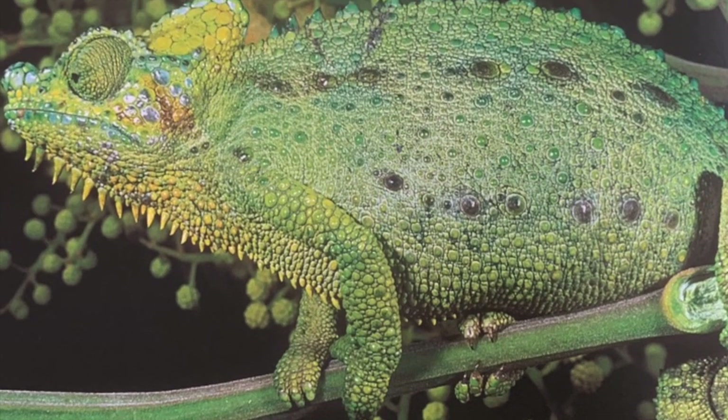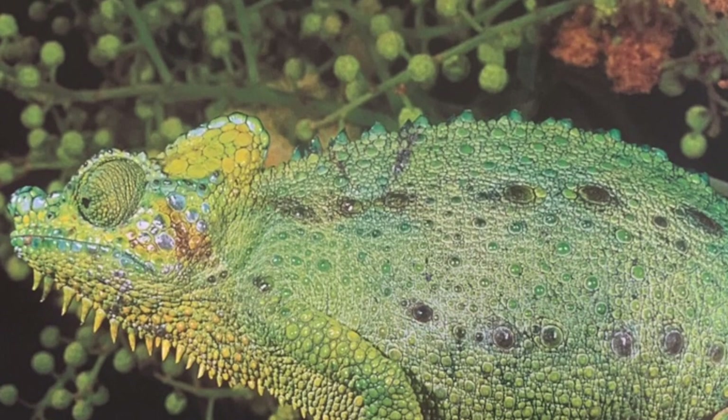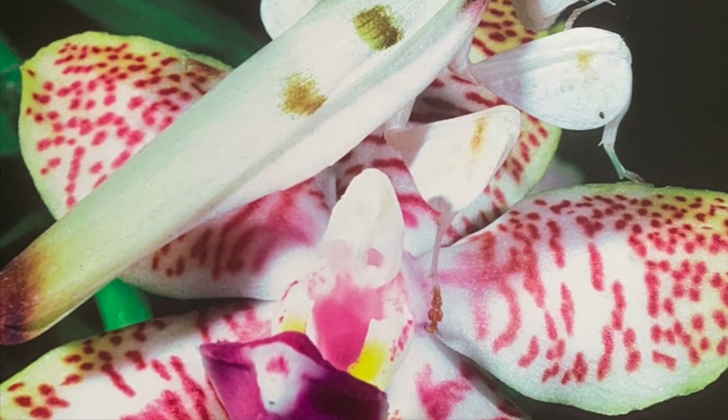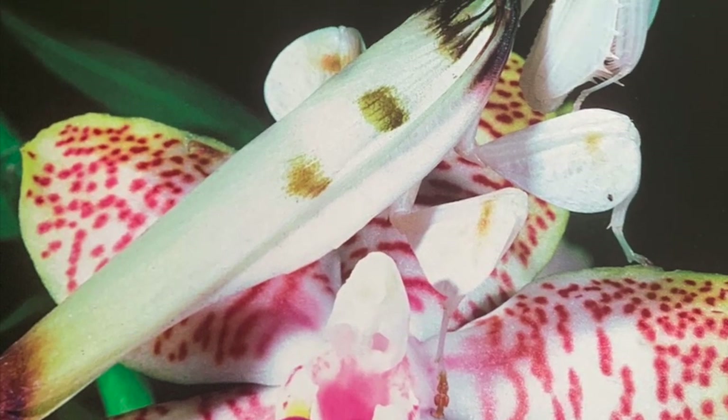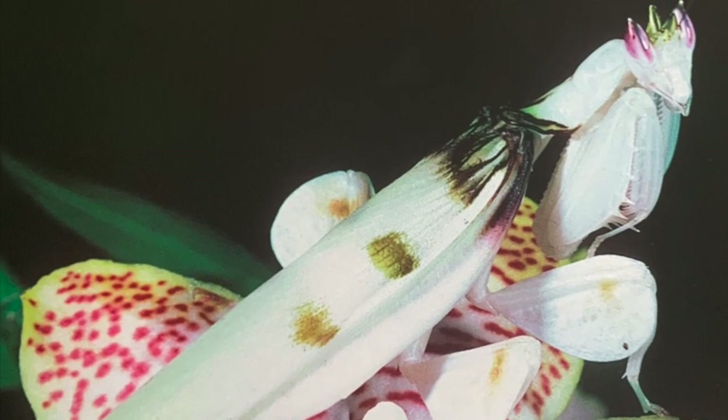A fly may not see the chameleon either until it's too late. The lizard's long, sticky tongue will shoot out — goodbye, fly. The Malaysian orchid mantis mimics a flower. If an insect stops by for some dinner, surprise — the mantis will eat him for dinner instead.